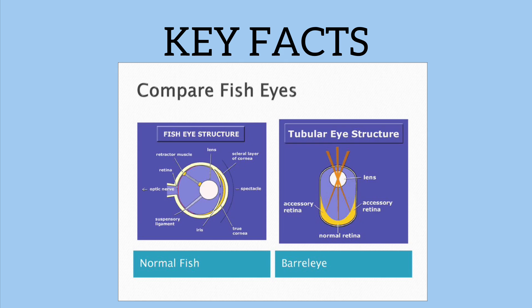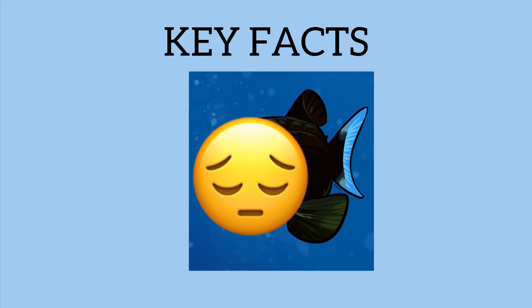That's all we have for the Barrel Eye Fish. Of course, there are more ongoing studies about this very weird creature. So I've added some honorable mentions.